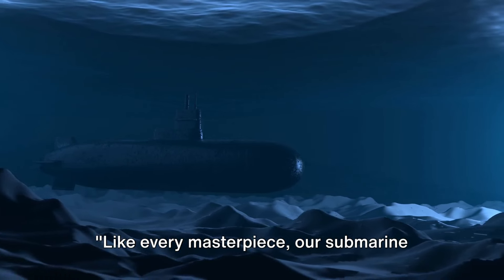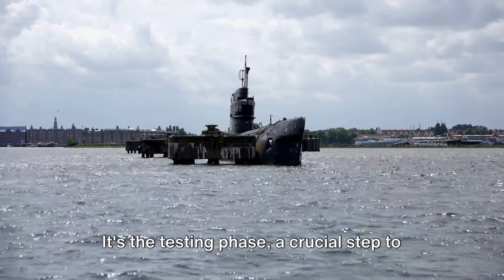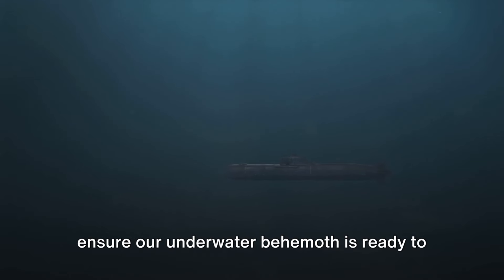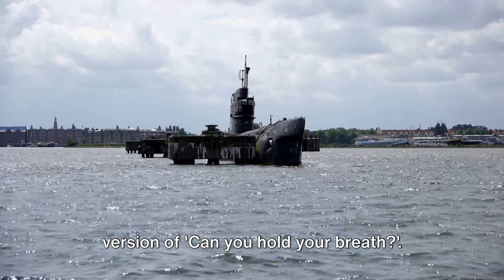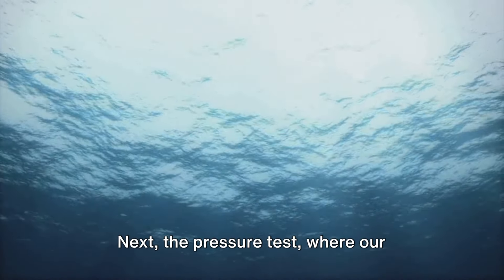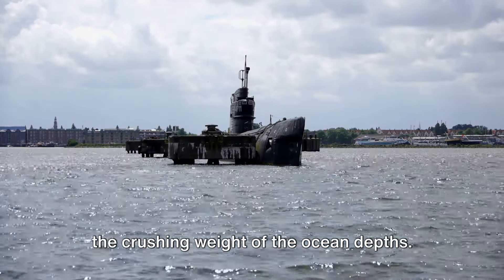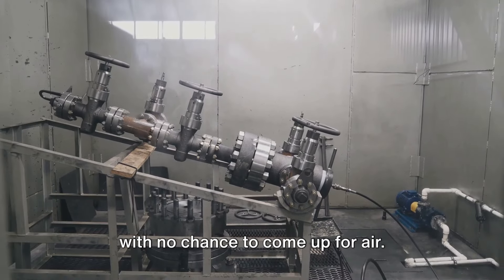Like every masterpiece, our submarine too must face its trial by water. This is where the rubber meets the road — or rather, where the steel meets the sea. It's the testing phase, a crucial step to ensure our underwater behemoth is ready to conquer the ocean's depths. First up, the leak test, a submarine's version of 'can you hold your breath?' Every nook and cranny is scrutinized for even the slightest of leaks. Next, the pressure test, where our submarine demonstrates its resilience to the crushing weight of the ocean depths. It's a bit like a deep sea diver, but with no chance to come up for air.